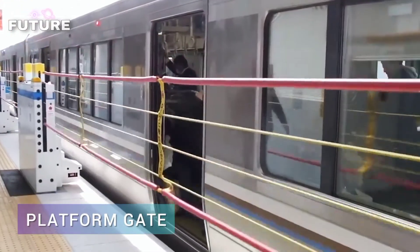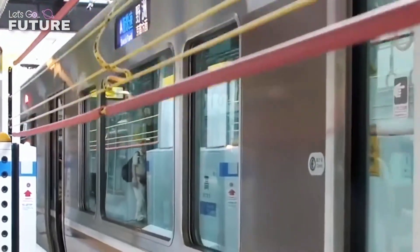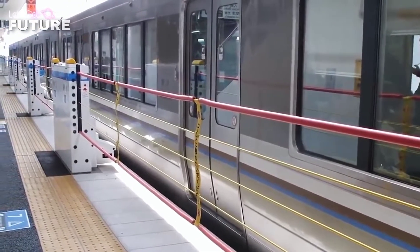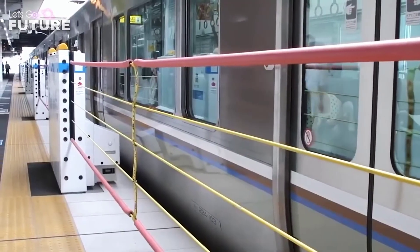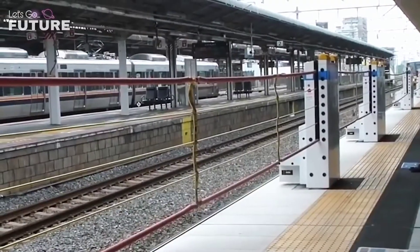Platform Gate: trains are one of the safest means of transportation — serious accidents where people are injured are relatively rare. The situation on the platforms, however, is very different. If the station is full of people, almost every passenger is at risk of being pushed straight onto the railway tracks in front of a train.